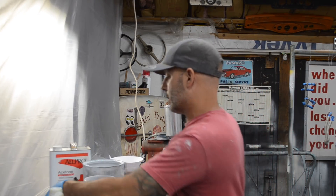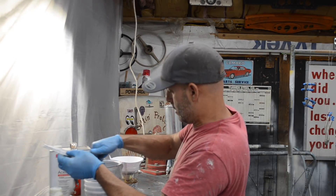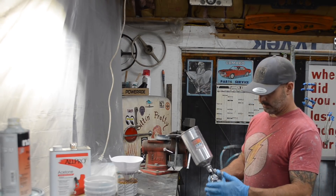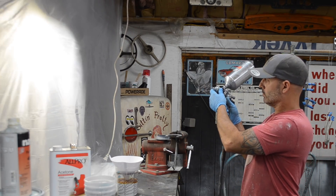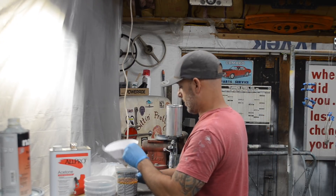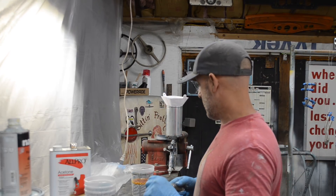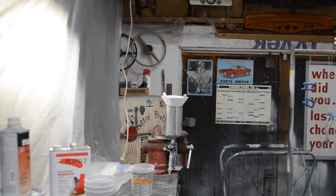This is the 401 product — it's a SEM product — the same epoxy that I've used for a while now. I'm going to get this mixed up and then get some sealer on this part.